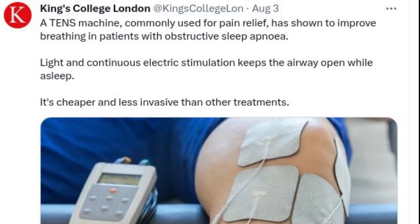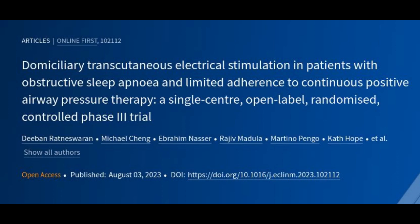A machine commonly used for pain relief has shown to improve breathing in patients with obstructive sleep apnea, a clinical trial has found. Results of the TESLA trial, published in the journal eClinical Medicine by researchers from King's College London and Guy's and St. Thomas's NHS Foundation Trust, shows the potential of a new therapeutic option for patients using a transcutaneous electrical stimulation.